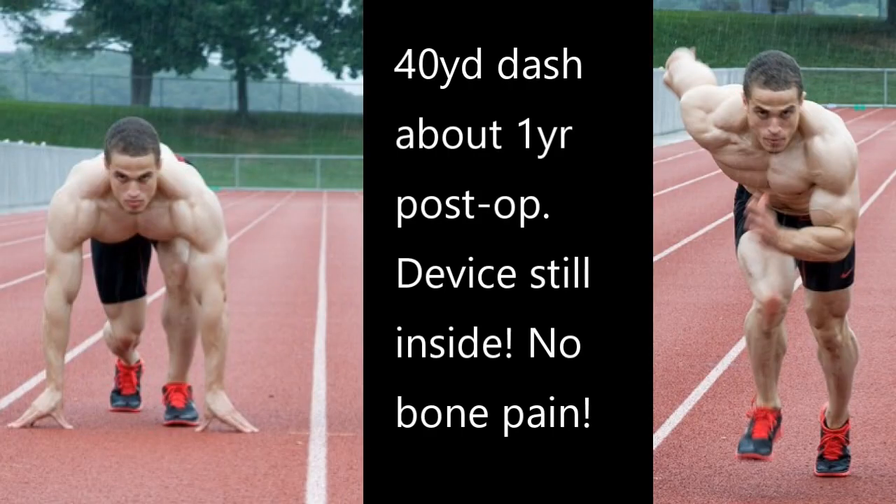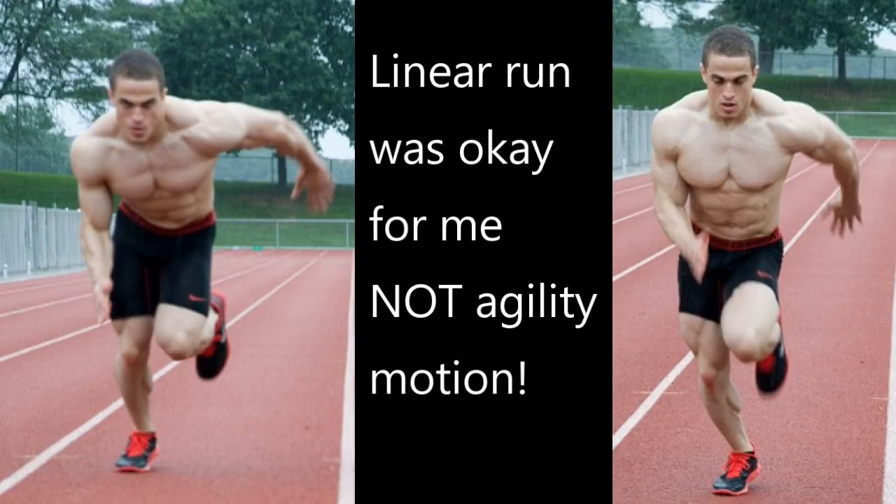When it came to jogging and running, I think it was about eight to ten months post-op before I was comfortable enough to do it without feeling pain. In fact, I did a photo shoot about a year after surgery and I didn't really feel any bone pain, so I actually did a 40-yard dash for it. But I knew that was okay because it was just a linear run. If I had started doing agility moves with the device still intact, I could have gotten a potential fracture from the amount of torque on the leg. So I didn't, but I definitely felt it in the muscles more.